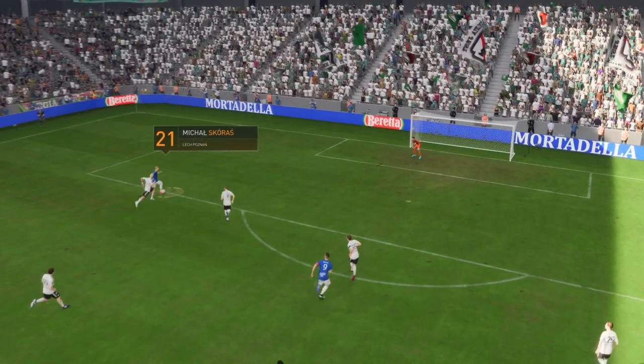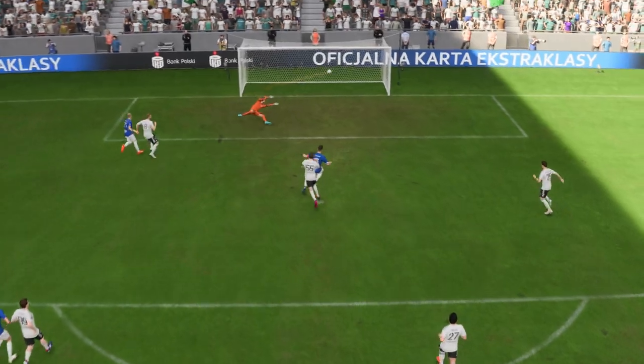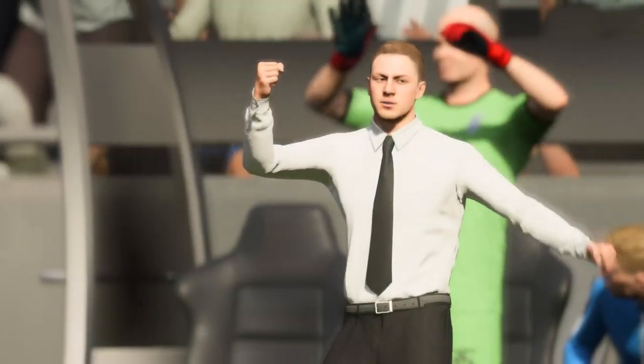Here we can see it again. It's a lovely ball in behind, perfectly timed, but there's still plenty to do from here. He hits it so well though — lots of pace, lots of power — and the keeper just can't react in time. It's a great strike.